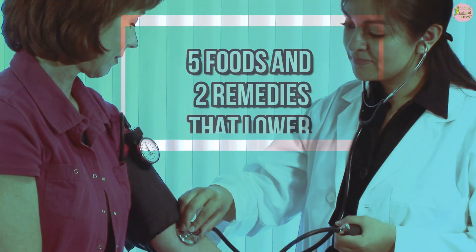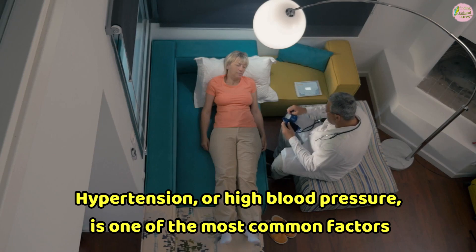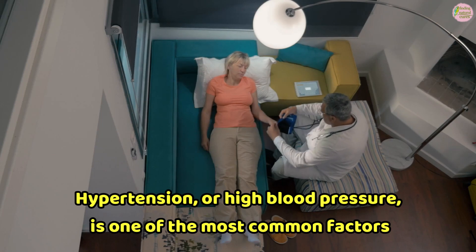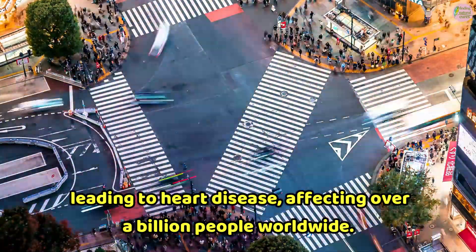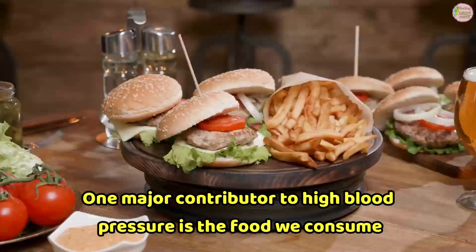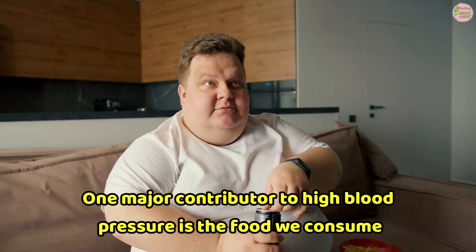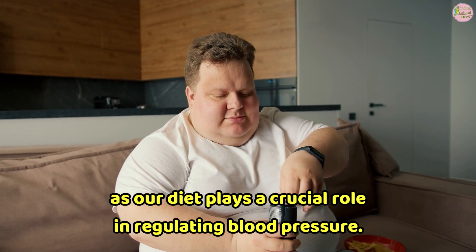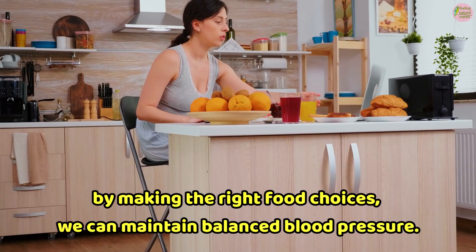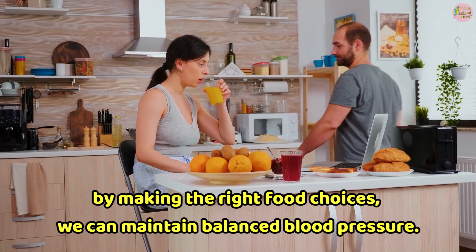5 foods and 2 remedies that lower high blood pressure. Hypertension or high blood pressure is one of the most common factors leading to heart disease, affecting over a billion people worldwide. One major contributor to high blood pressure is the food we consume, as our diet plays a crucial role in regulating blood pressure. Fortunately, the reverse is also true — by making the right food choices, we can maintain balanced blood pressure.